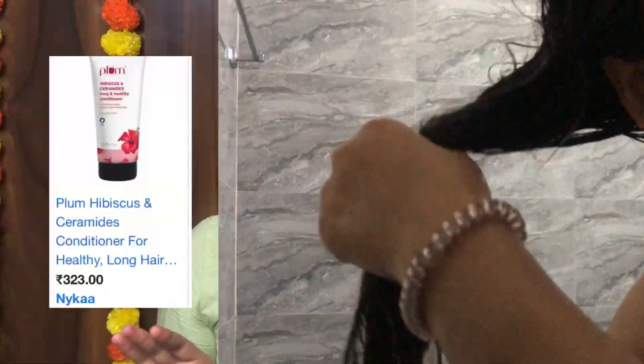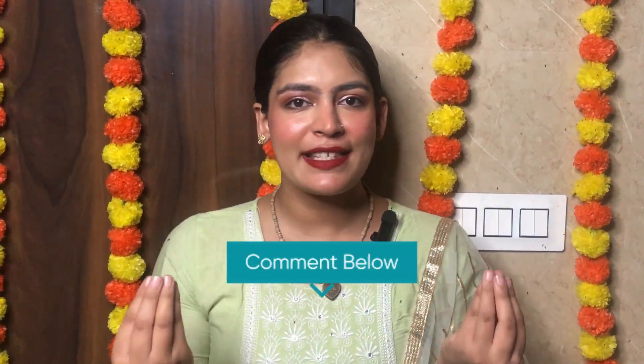I am also using a plum conditioner and a hibiscus product. After that, I apply a heavy serum because my hair is very dehydrated. If you have any queries about the video, please tell me in the comments — I am always there to help you out. Thank you so much!